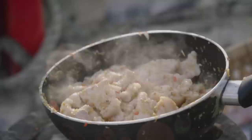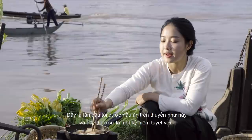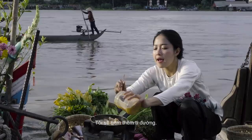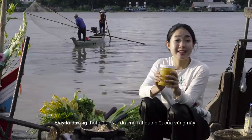This is my first time cooking on a boat. This is such an amazing experience. The pork belly is almost done — just five more minutes. I'll add in some more sugar. This is nipa palm sugar, a very special ingredient here in this area. The pork is done.